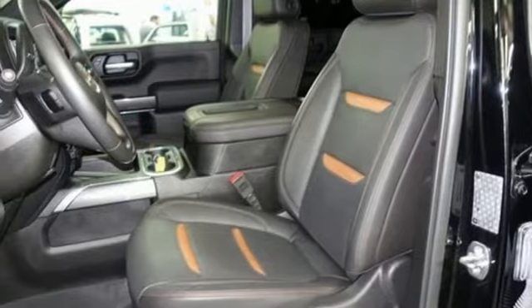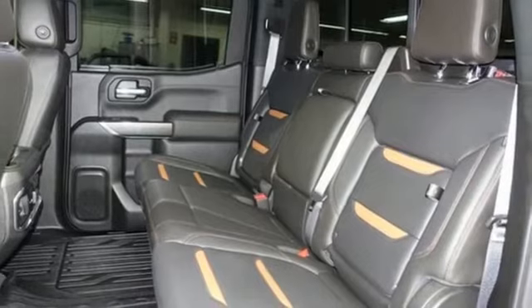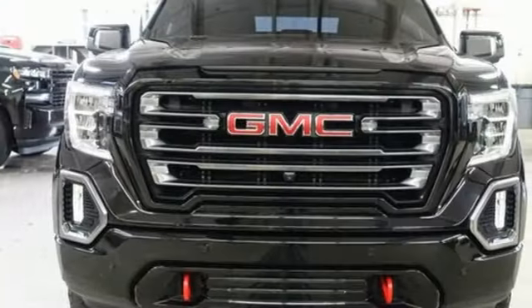Apple CarPlay, Android Auto, heated and ventilated leather bucket seats, trailer hitch receiver, electronic shift on the fly, auto dimming rear view mirror, and Ecotec 3 engine.